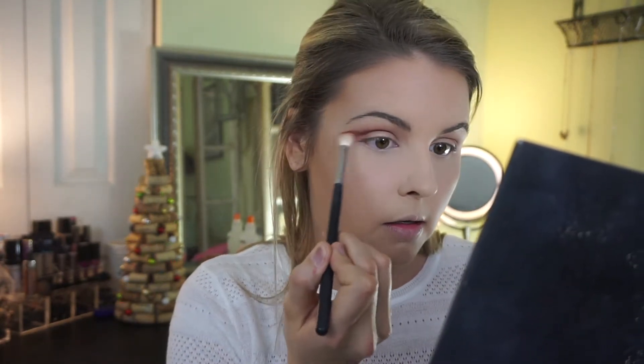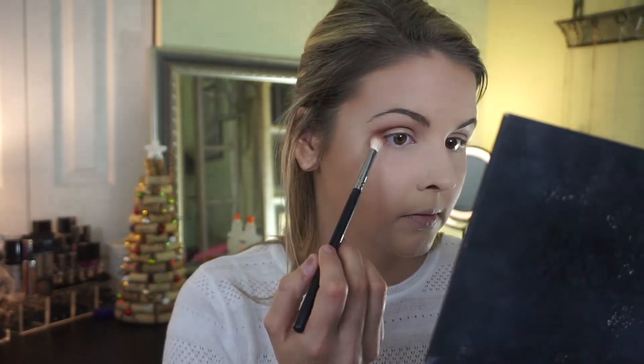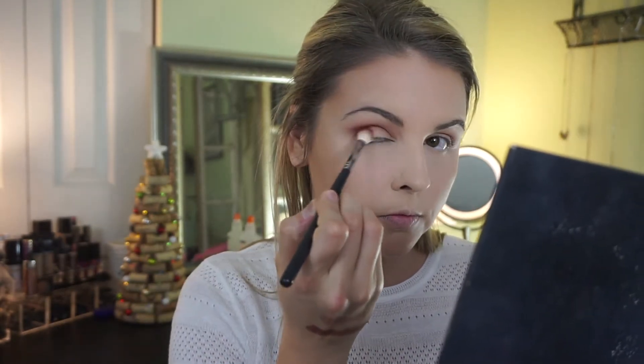I'm taking the Morphe M33 brush — it's a little shorter and more fat and dense — and I'm going to put the darkest shade in the quad straight into the crease and towards the outer V to deepen it. We don't need much of this shade. Then I'm going back in with the Morphe M441 to blend everything together so we don't have any harsh lines.